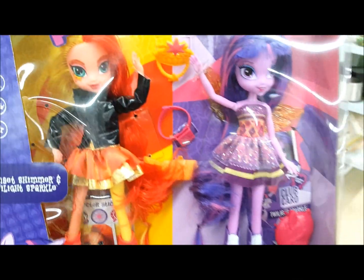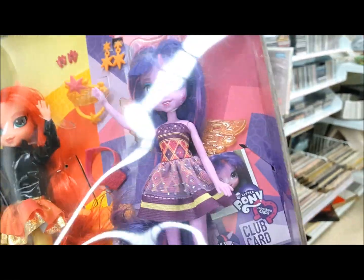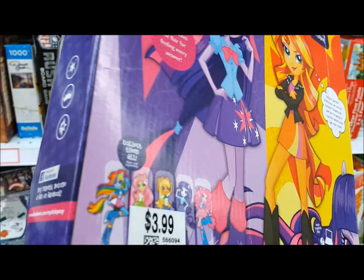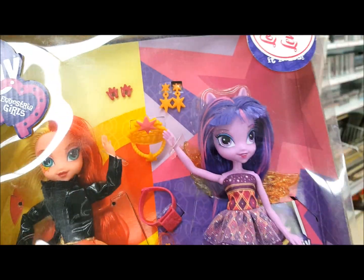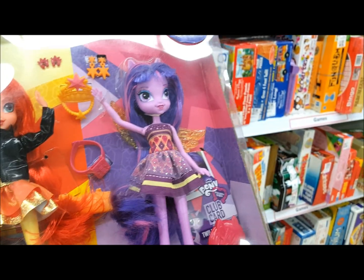I'm in the game and puzzle section and I see this — it looks like Equestria Girls! Look at this: two Equestria Girls — looks like Sunset Shimmer and Twilight Sparkle — both of them in the box, brand new, for $3.99. I am so glad I check every single section of this store when I'm here. This was in the game section — good for us!